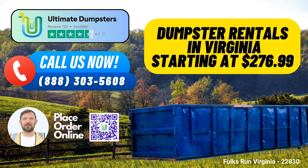Benefits of Using Ultimate Dumpsters in Folks Run, Virginia. 1. Nationwide Coverage: We proudly offer our services in over 50,000 cities across 50 states and 3 countries. No matter where you are, you can count on Ultimate Dumpsters for your waste disposal needs.